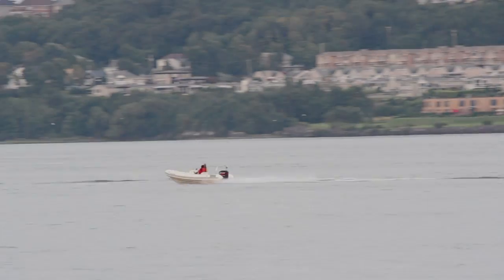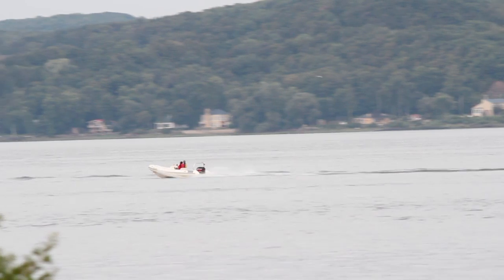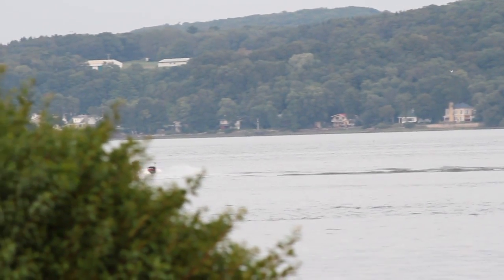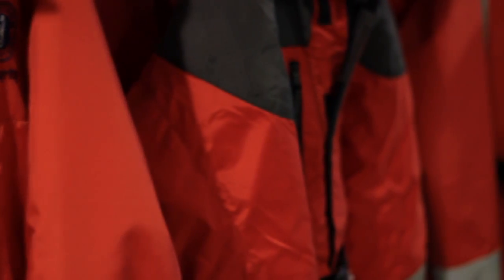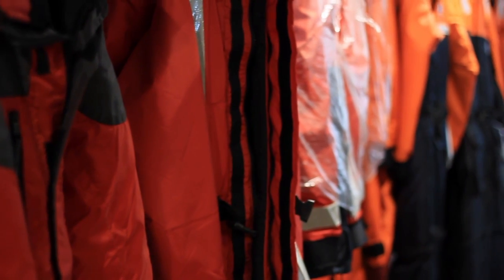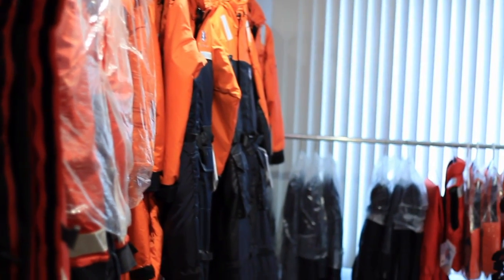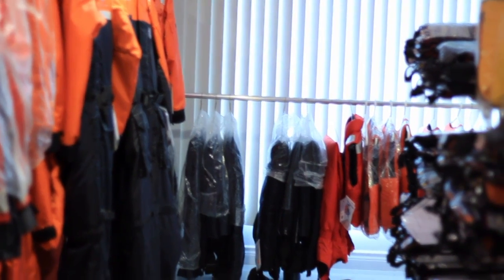A lifejacket comes only in red, orange, and yellow in order to make you much more visible while in the water. It has more floating ability than the PFD (personal flotation device), with the added advantage of turning you on your back even while unconscious. Currently, there are three Canadian-approved types to choose from: standard type lifejackets, small vessel lifejackets, and SOLAS.